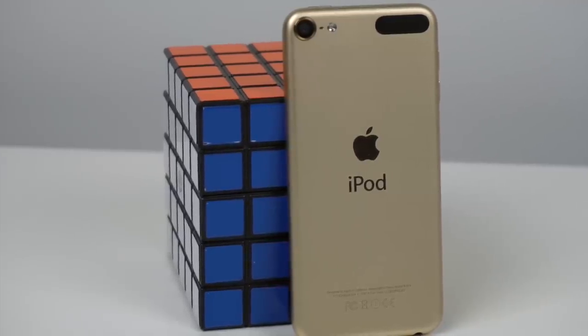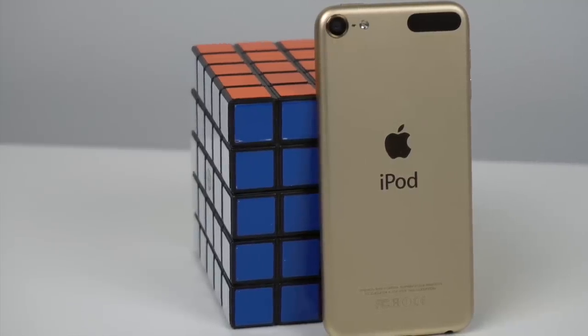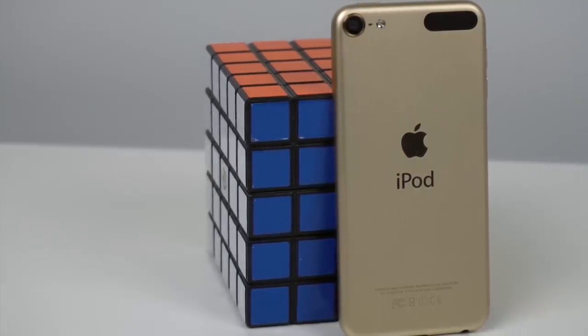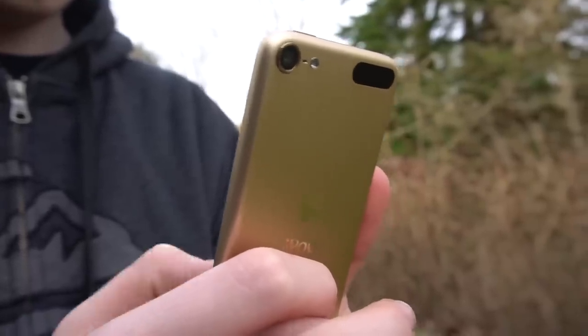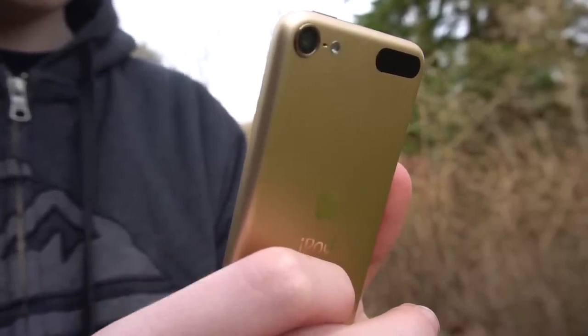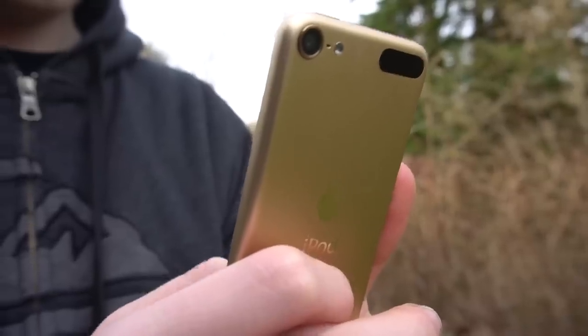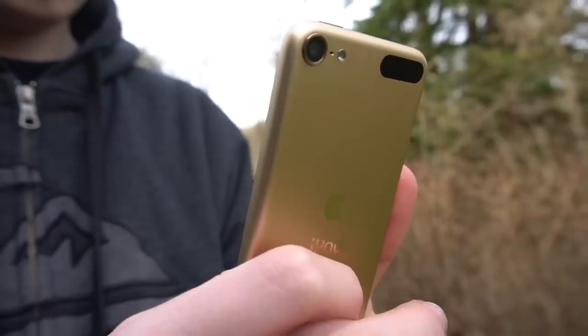It's very possible that Apple makes the iPod 7 and announces it in June at WWDC19. We've heard word that there may be hardware announced anyways, so it would make sense. We were hoping for a new iPod at the March event, but unfortunately there wasn't one. However, there was a new iPad Mini, something else that also wasn't updated since 2015, so that's a good sign that Apple might do something this year.